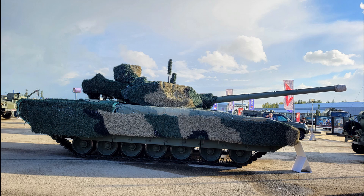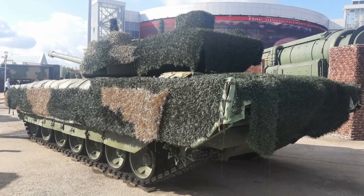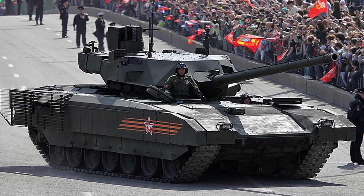Regarding armor and defense, the T-14 uses the Malachit Explosive Reactive Armor (ERA) and an active protection system (APS) known as Afghanit, to intercept incoming projectiles, including anti-tank missiles.